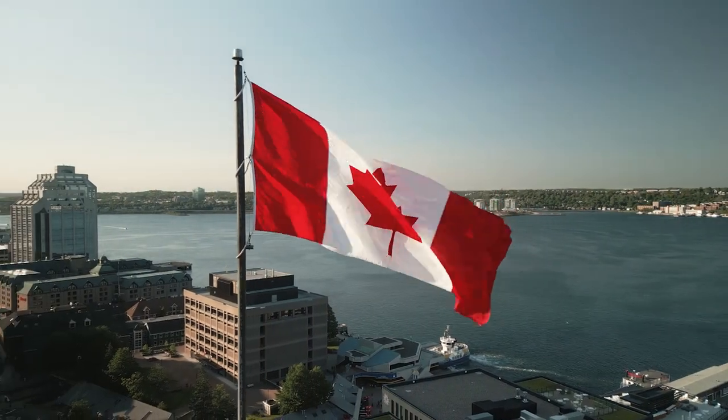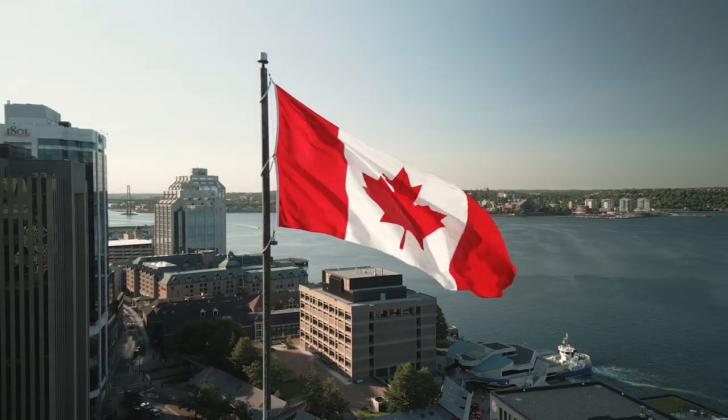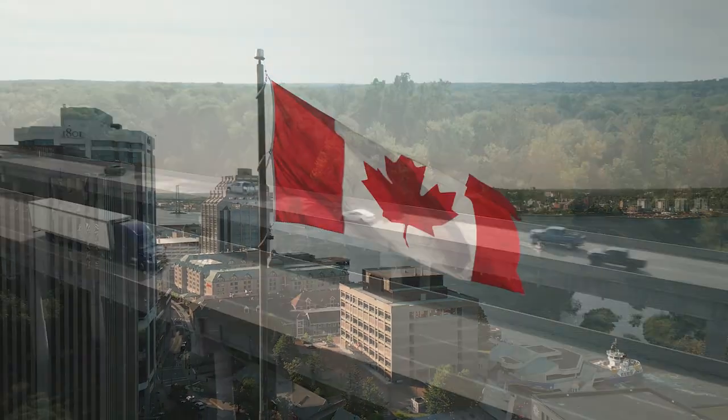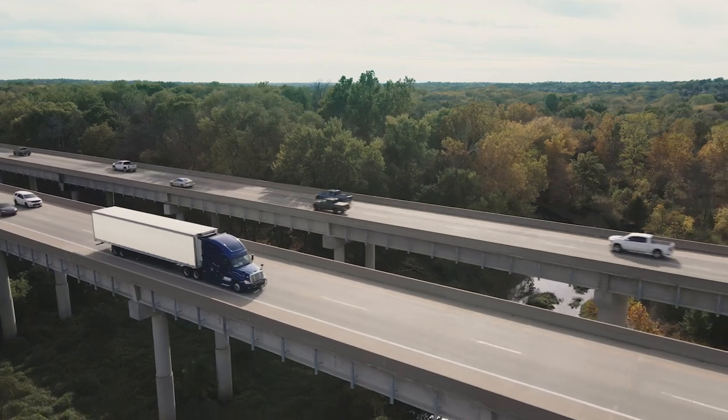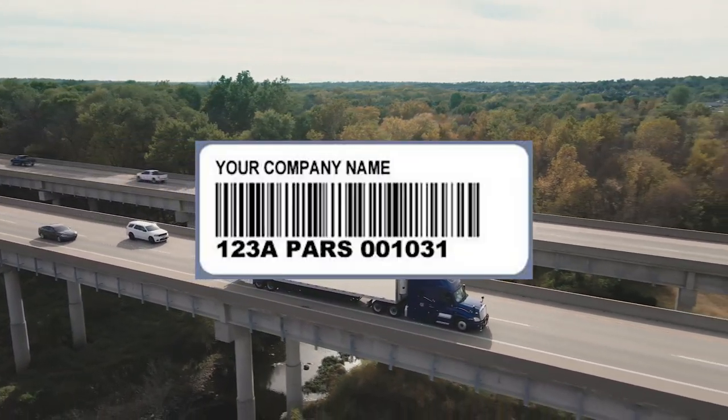When it comes to shipping goods across international borders, especially into Canada, understanding the various customs and regulatory requirements is essential. One crucial aspect of cross-border shipping to Canada is the pre-arrival review system shipment process, or PARS for short.